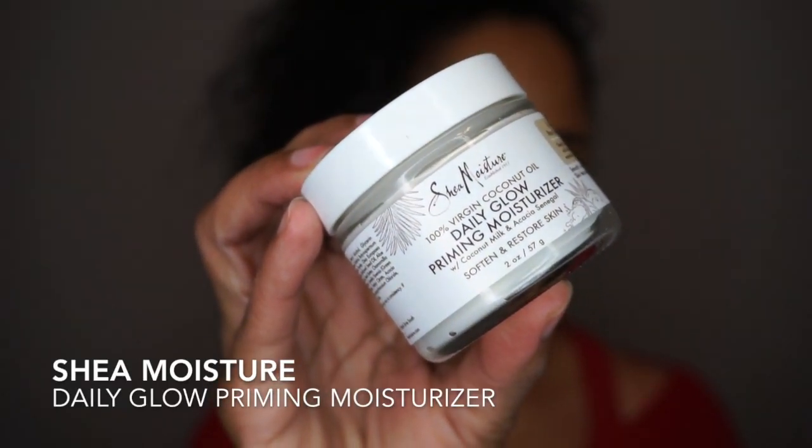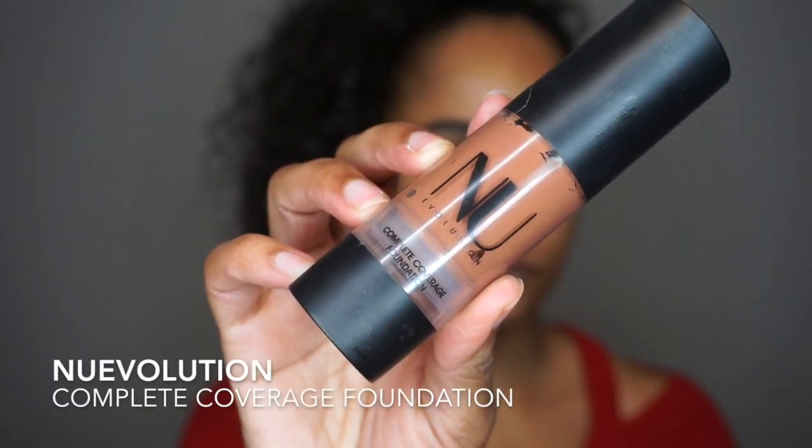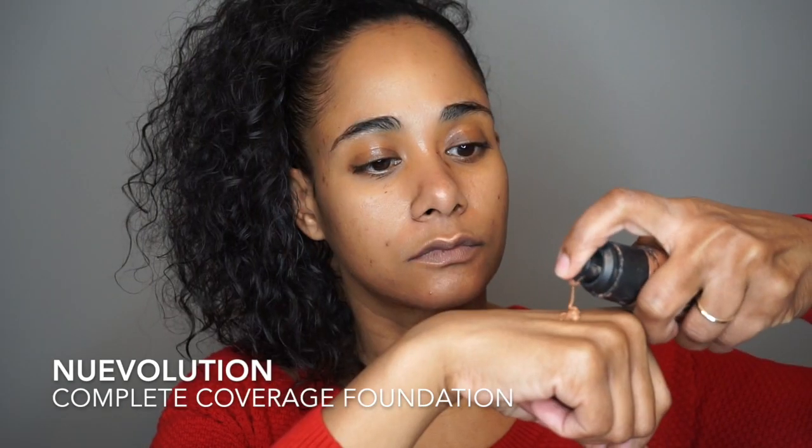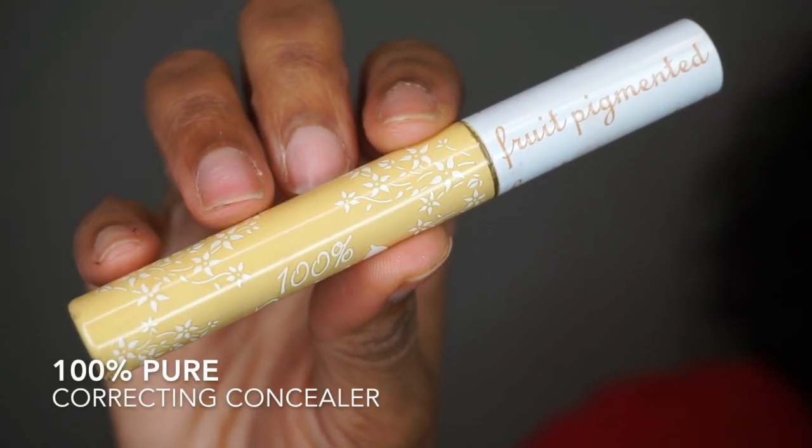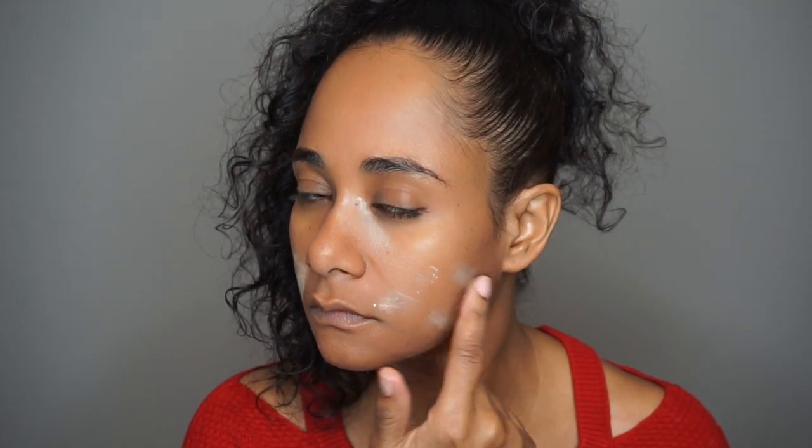For the first time on my channel I'm featuring Shea Moisture's Daily Glow Priming Moisturizer. I'm also using New Evolutions Complete Coverage Foundation in the color 105. It was the right color during the summer months but my skin has lightened a little, so it seemed a tad bit too dark. Before I added my second layer of foundation, I added 100% Pure's Correcting Concealer as a first layer to cover my dark spots.